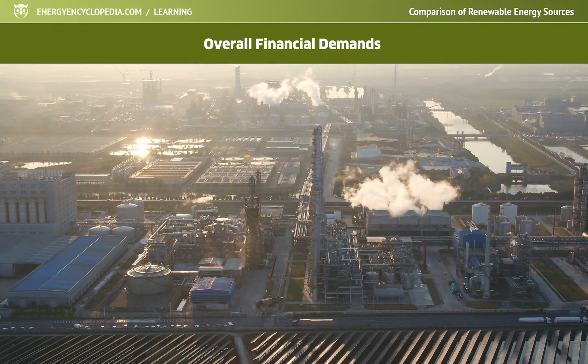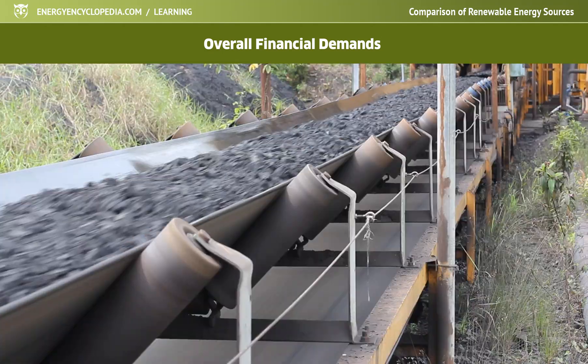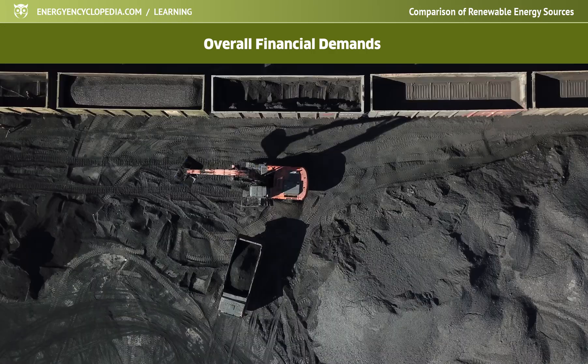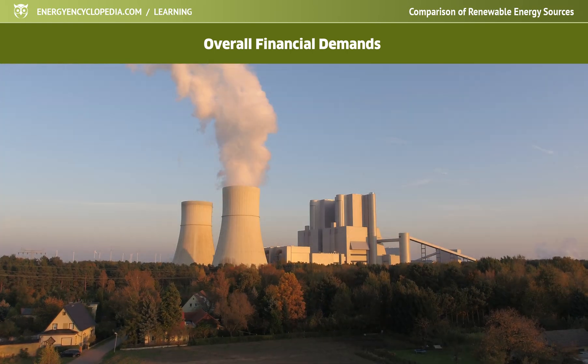On the other hand, the fossil fuels still needed will probably show the opposite tendency. Due to depleting reserves, not only mining costs will rise but also the price of electricity produced from fossil fuels.